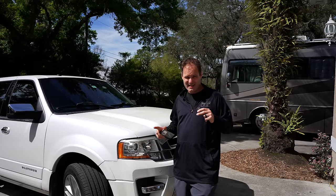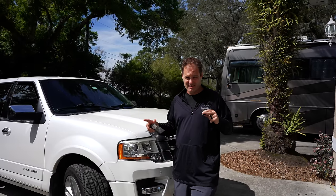Next we're going to show you some RV mods that nobody knows about — right up here.